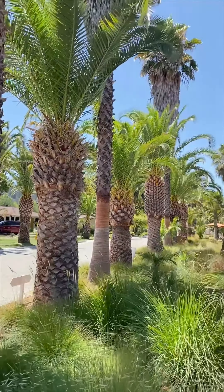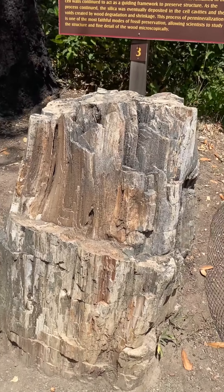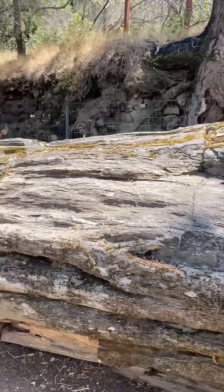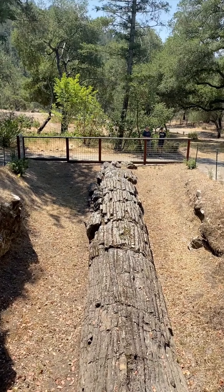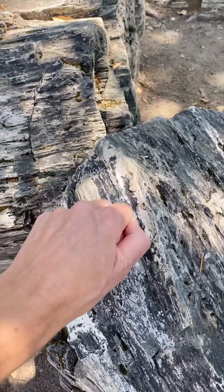The next stop on our wine country weekend had us swapping our peaceful retreat for a safari adventure, but first we made a quick pit stop along the way. We walked around the Petrified Forest checking out petrified trees. Also in Calistoga, the loop takes just about an hour. It does cost money to get in, but it takes you through some of the best petrified ancient redwood trees in the world.